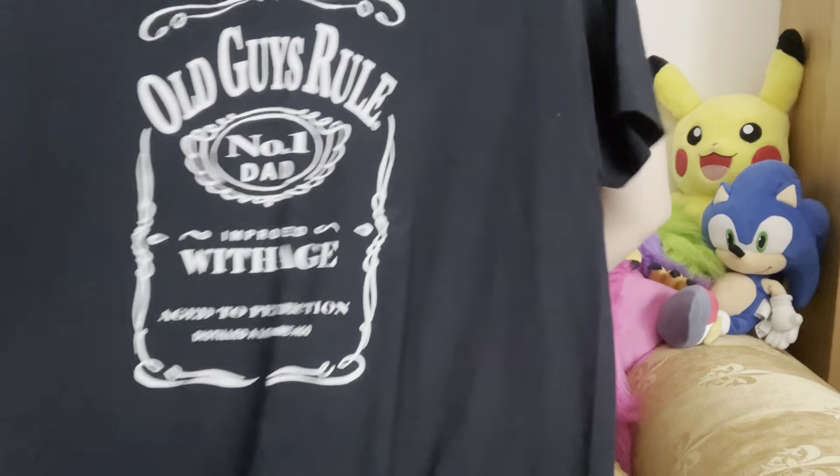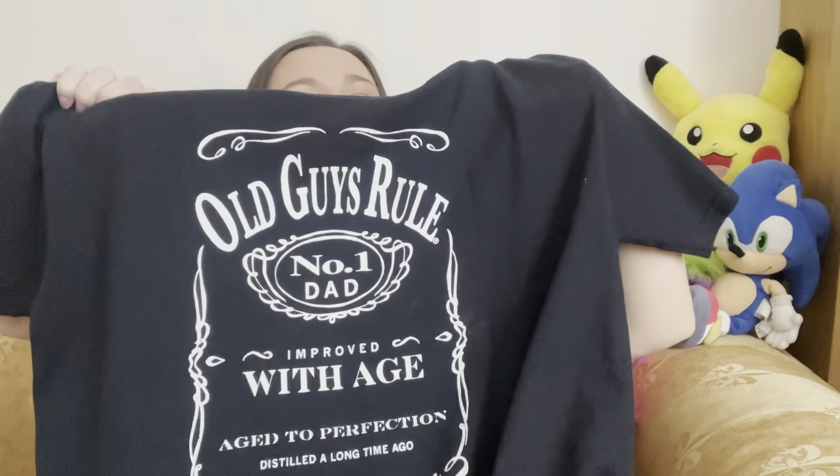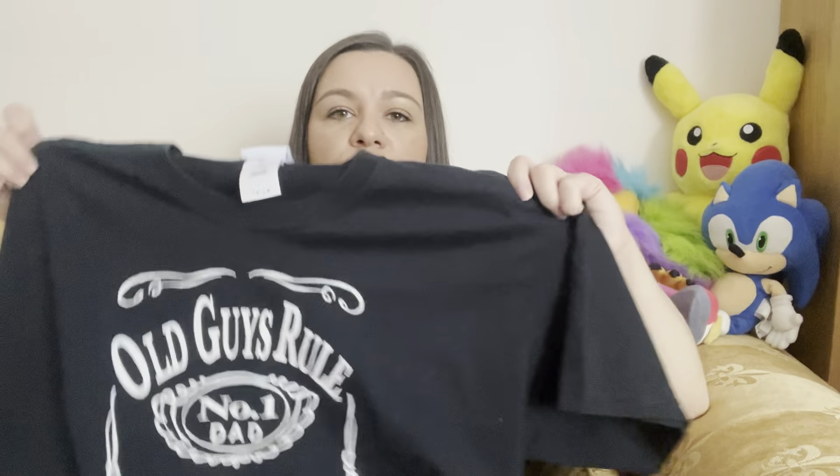A lot of these are t-shirts. I love listing t-shirts because they're quick and easy. This is an Old Guys Rule t-shirt — very similar to the Jack Daniels logo — and it's a size large, £3.50. I don't know if it's a Father's Day style t-shirt, but these Old Guys Rule t-shirts sell for about £15–20.